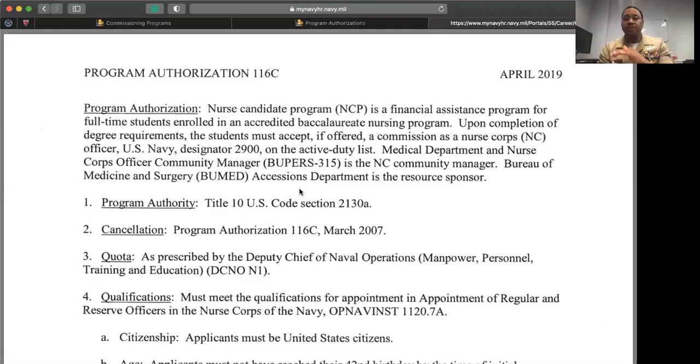Once we build your complete package, it goes to a board. If you are selected for a two-year scholarship, you will receive $24,000 plus the $10,000 for a total of $34,000. If selected for the one-year scholarship, you receive $12,000 in monthly stipends plus the $10,000. Once you are finished with nursing school, you are sent to officer development school for officer leadership training, and once you graduate, that's when you start working as a Navy nurse in the nurse corps.